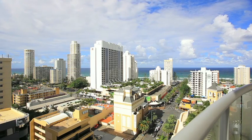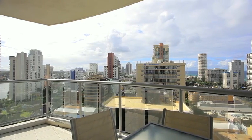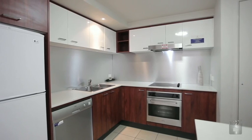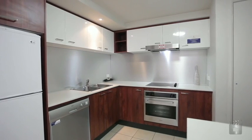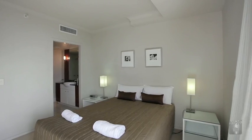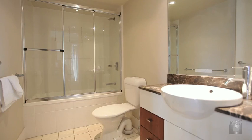Our motivated interstate seller must urgently liquidate this spacious apartment. From its 13th floor position within the Skyline North Tower, enjoying ocean, river and hinterland views, apartment 2132 boasts two bedrooms, two bathrooms, is being sold fully furnished and has Coles supermarkets below.